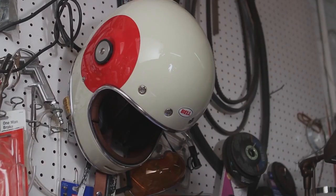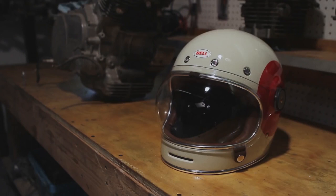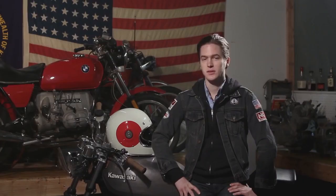Bell approached me and said, 'We want to do this, we get it, and we want to make it a really awesome helmet that's going to be really safe and do everything that it should.'